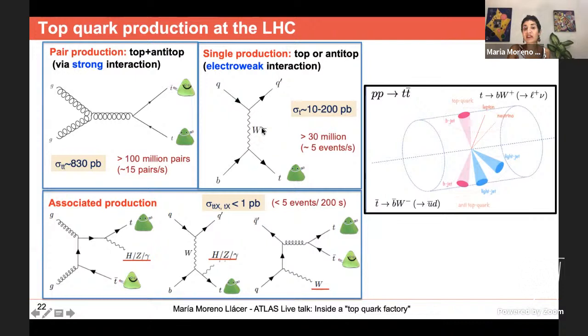The second production mechanism is via the electroweak interaction, where the mediator is the heavy W boson. In this case we produce a single top or a single anti-top, not a pair. The rates are a bit lower — about five events per second — but we have already accumulated more than 30 billion events on tape. There is also associated production: one or two top quarks produced together with a Higgs boson, Z boson, photon, or even a W boson.